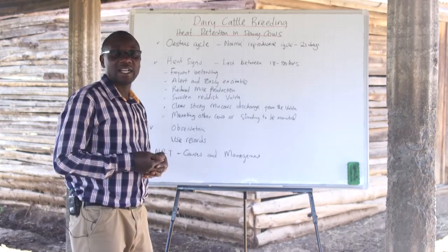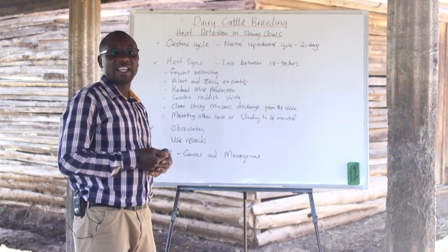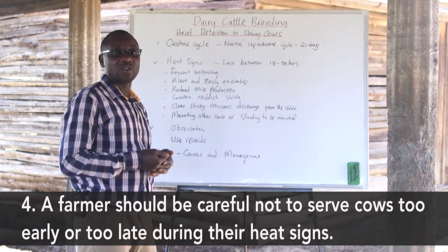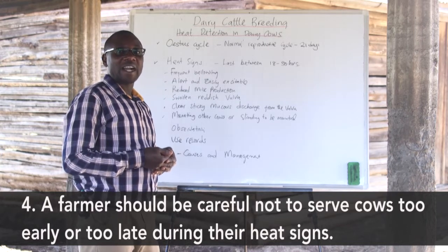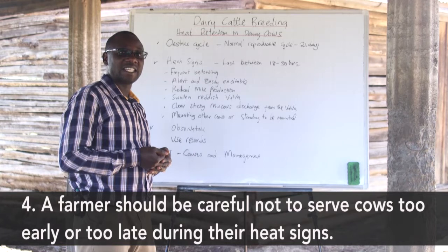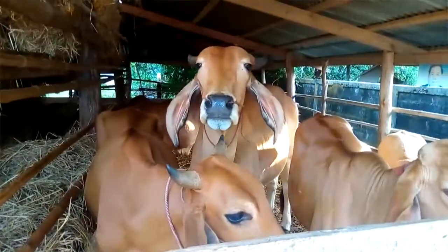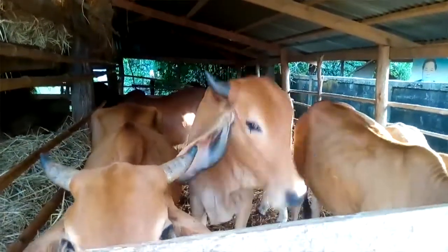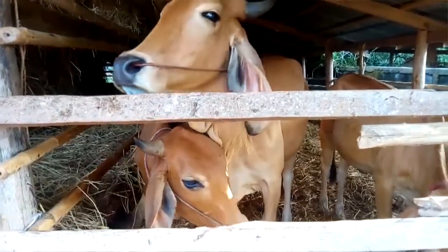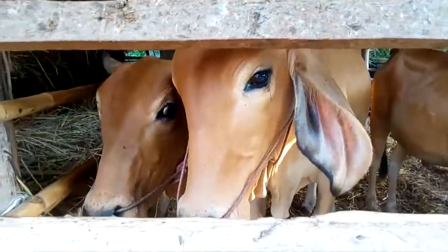One of the rules that farmers should use for a successful insemination and to prevent repeats in dairy cows is not to inseminate too early and not to inseminate too late. If a cow comes on heat in the morning, it should be inseminated late in the evening. If the cow shows heat signs in the afternoon, it should be inseminated the following morning. This basic rule helps farmers avoid repeats and reduce costs on insemination services.